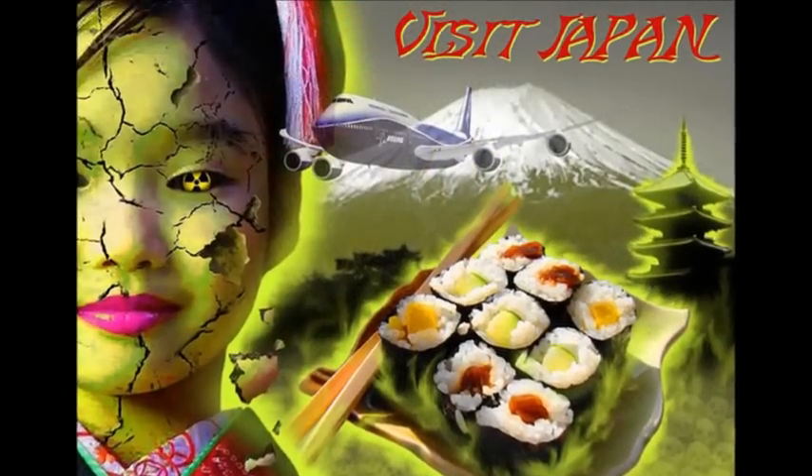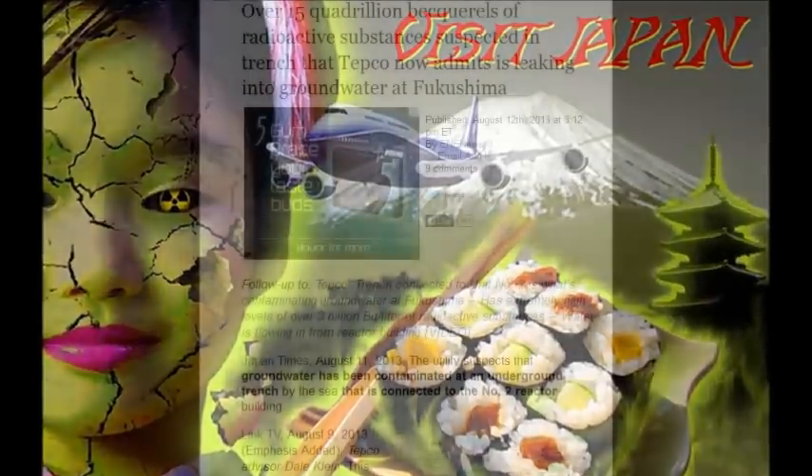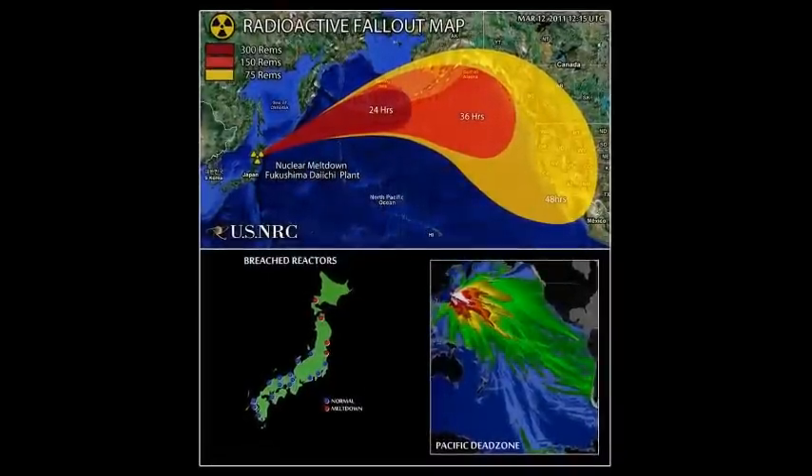Who cares about cesium-137 when you have plutonium and uranium with a 4.5 billion year half-life — this stuff is just destroying everything on this planet.